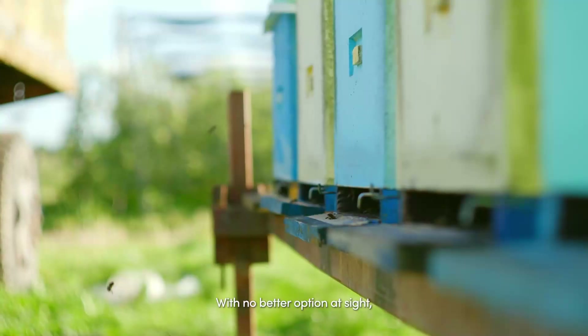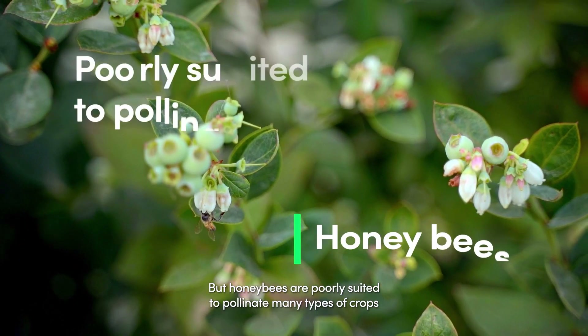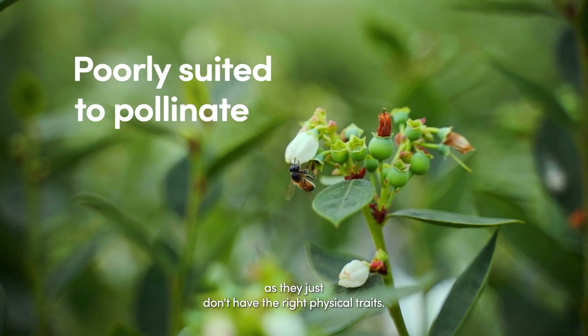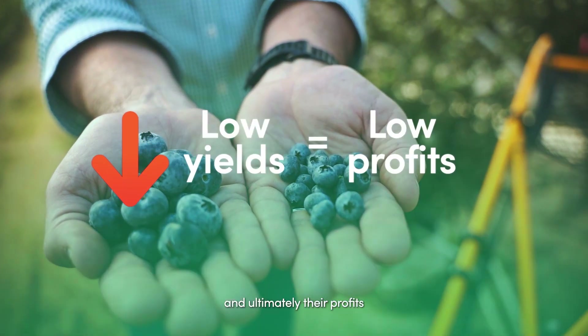With no better option at sight, growers have been using honeybees to pollinate their crops. But honeybees are poorly suited to pollinate many types of crops as they just don't have the right physical traits. As a result, growers are unable to maximize their yields and ultimately their profits.